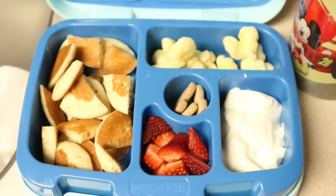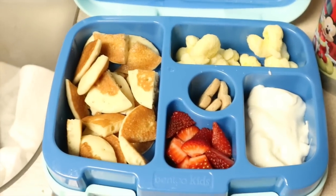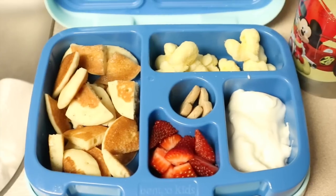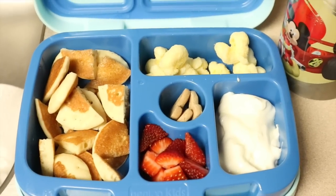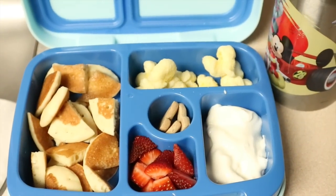So my son goes to school and I show you what I make him to take there to eat. Lucy, my daughter, stays at home with me, so I'll show you what she eats here. And then David goes to work, so I'll show you what he takes to work — that's my husband, if you're new. So let's get started.